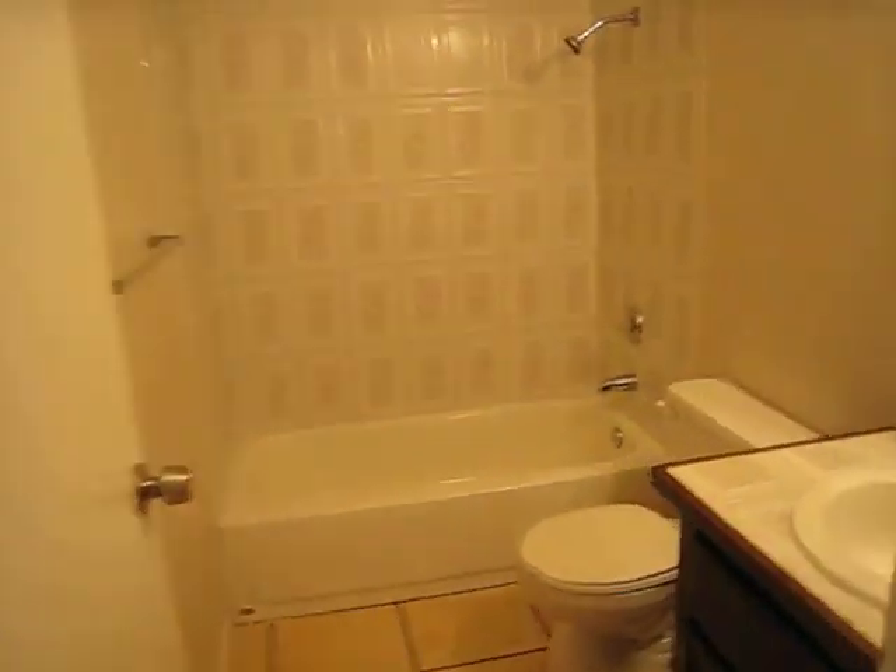And this leads to your bathroom. It's got tile flooring and tile backsplash.